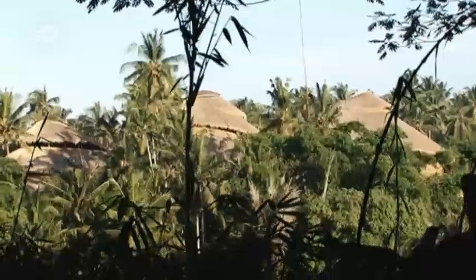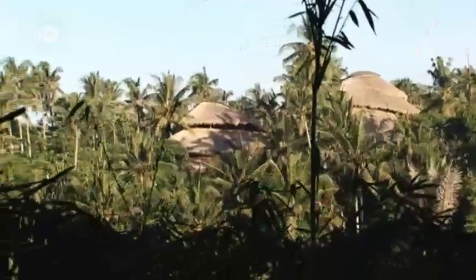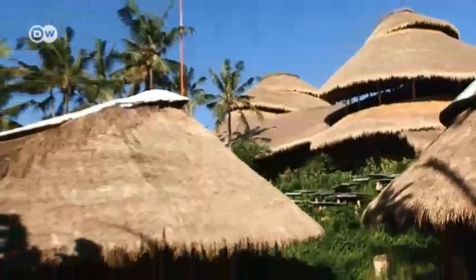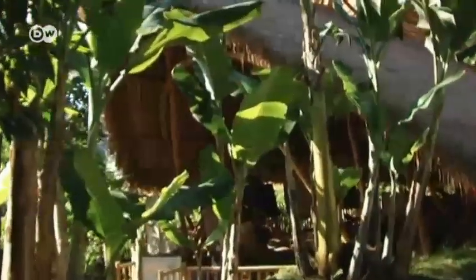This is the Green School on the Indonesian island of Bali. The bamboo paradise is located around a quarter of an hour south of the small city of Ubud. There is no central school building. Instead, individual classrooms are spread across an eight-hectare campus. Some of the lessons, for instance in green studies, take place outdoors.